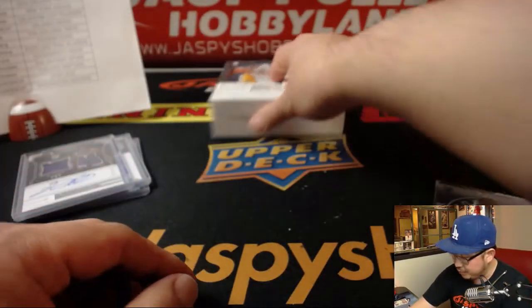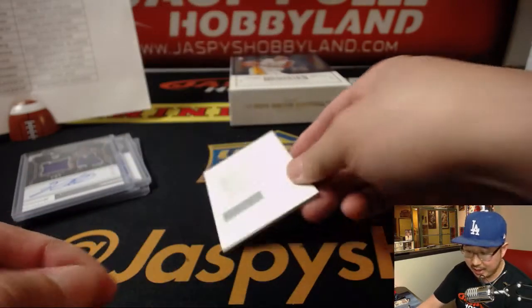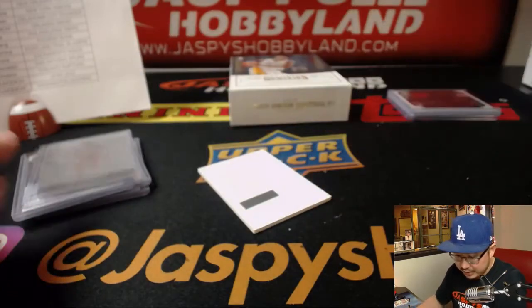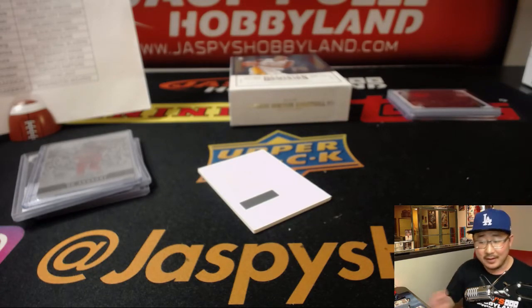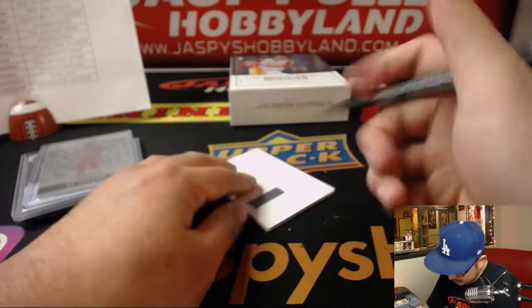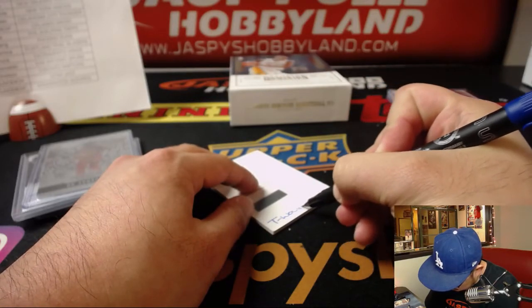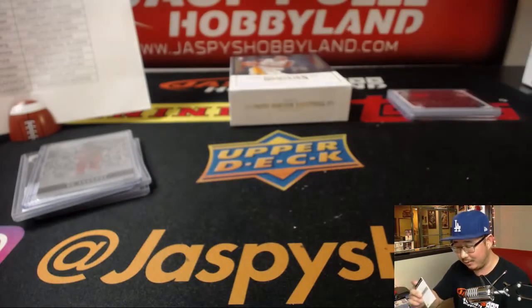Redemption is Justin Patton — rookie jersey autograph. I believe he is a Timberwolf. That goes to Glowbug with the T-Wolves. Is he a Timberwolf or is he an Orlando Magic? I think Glowbug has both. Timberwolf. He is a wolf — hungry like the wolf.